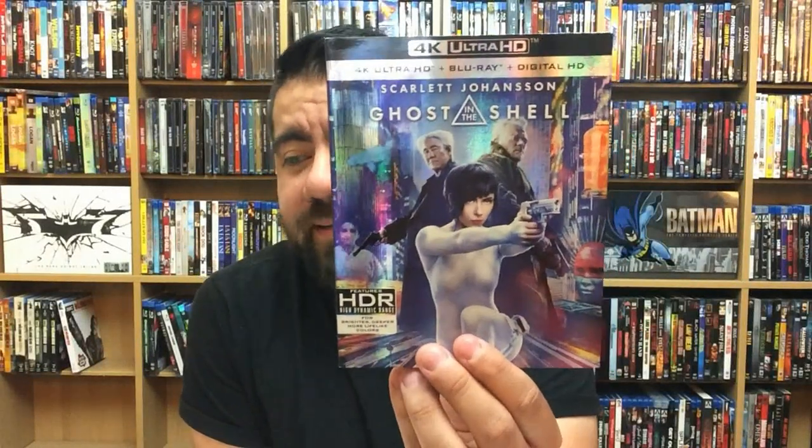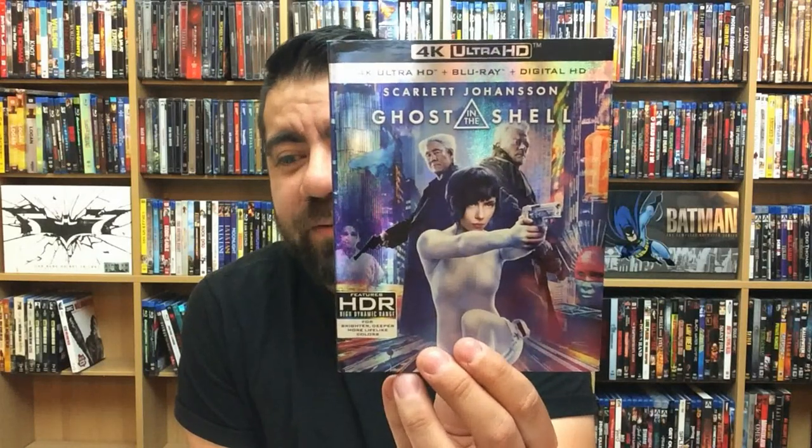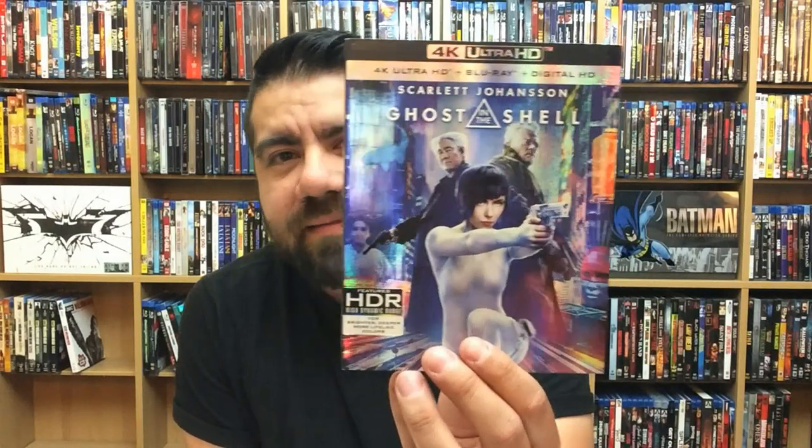Ghost in the Shell — very nice looking. The city scenes with all the bright lights looked great, and a lot of it was dark as well, but that was really the part that impressed me. The special effects looked really nice, and the black levels were really good — you could see a lot of detail in the background even when the scene is completely dark, which was really impressive.